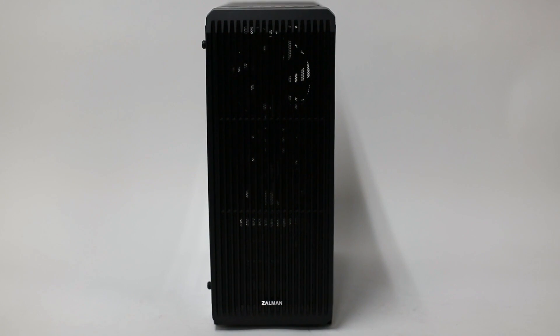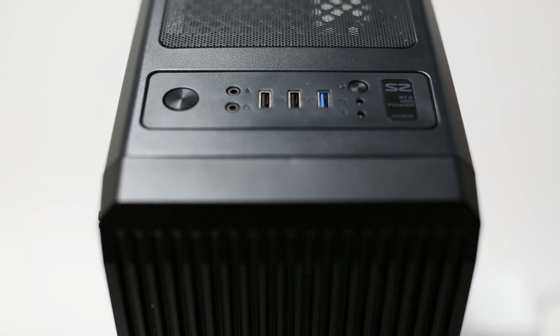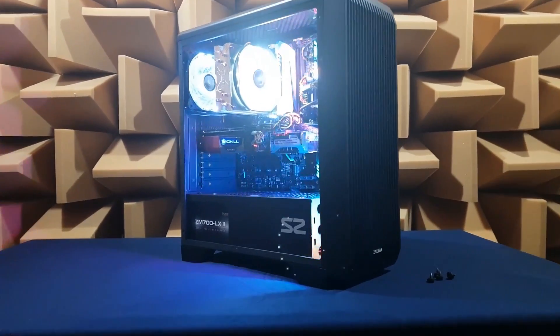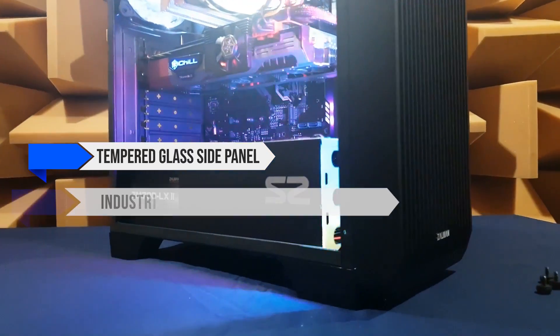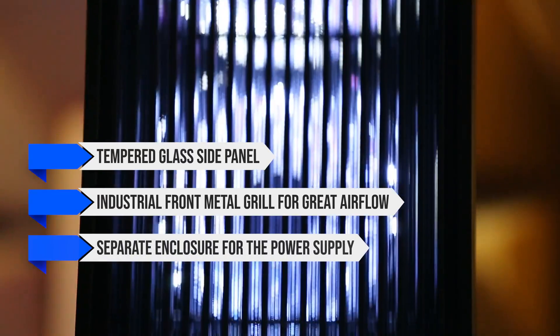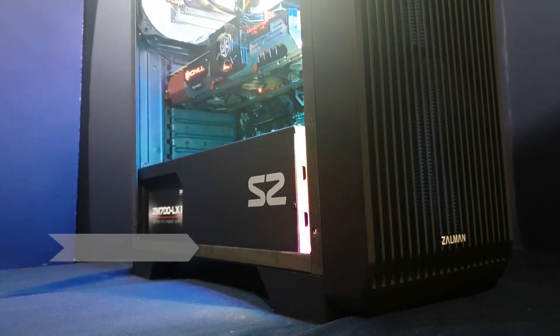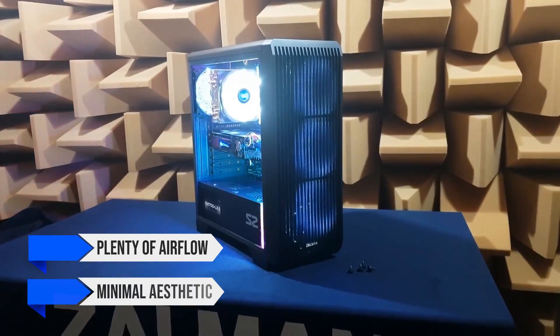Finally, all these components sit inside the compact Zalman S280X mid-tower case. This chassis features a tempered glass side panel, an industrial front metal grill for great airflow, a separate enclosure for the power supply, and three pre-installed case fans. For the price, it's an excellent case that provides plenty of airflow and a minimal aesthetic.